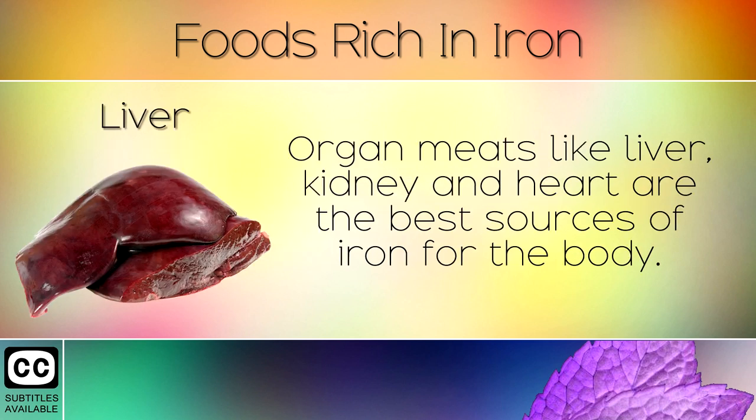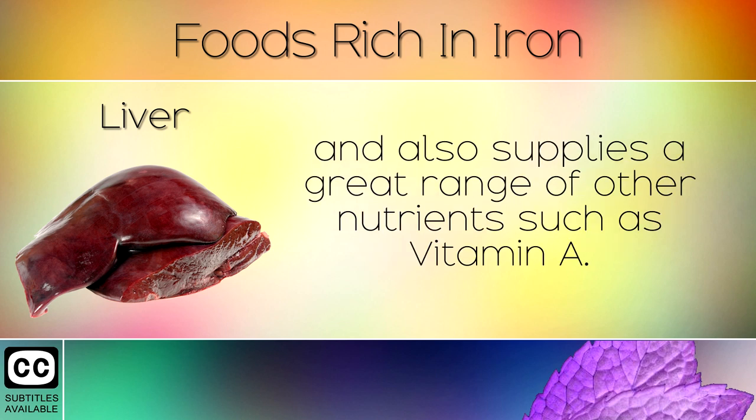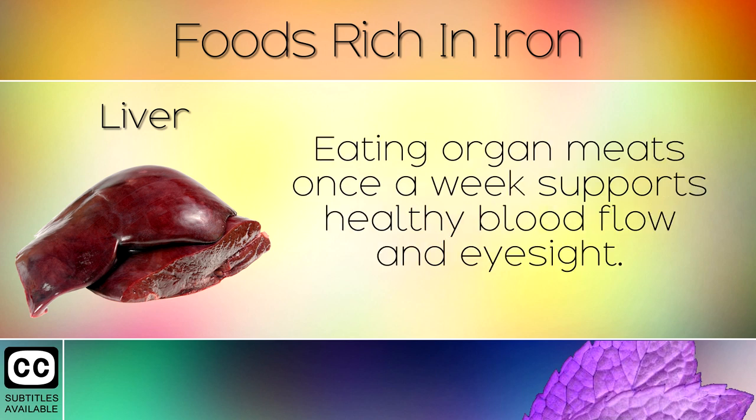1. Liver. Organ meats like liver, kidney and heart are the best sources of iron for the body. 100g of beef liver contains 6.2mg of heme iron to support healthy blood, and also supplies a great range of other nutrients such as Vitamin A. Eating organ meats once a week supports healthy blood flow and eyesight.